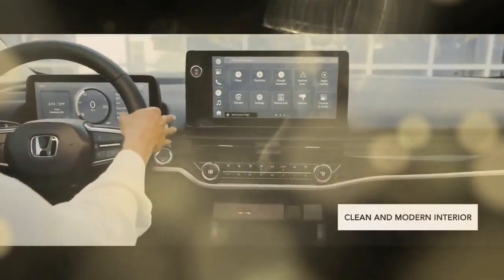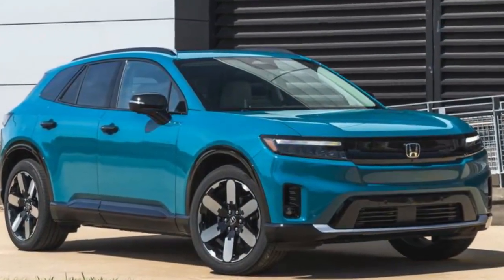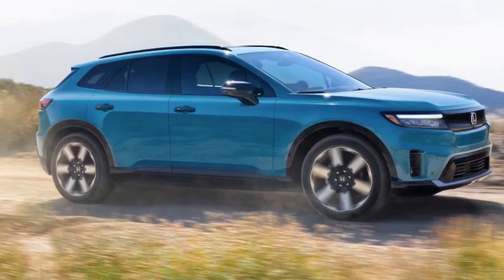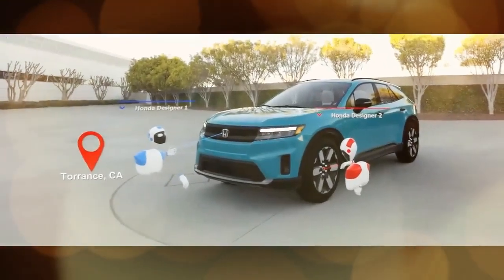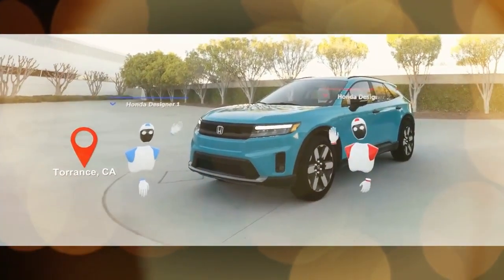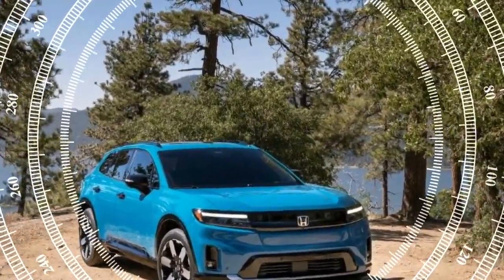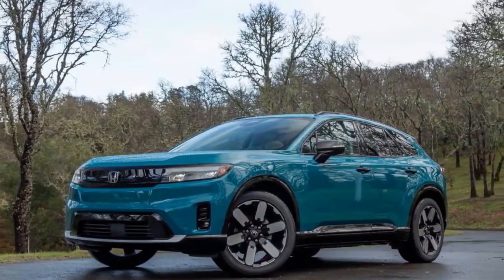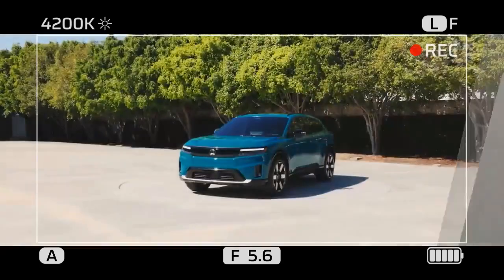Nonetheless, when driven back-to-back with the Blazer, we preferred the Prologue's slightly softer tuning, which felt more coherent than the Chevy's sharper responses. We tested the 288-horsepower dual-motor Elite model, which offers all-wheel drive and smooth power delivery, but it lacks the forceful acceleration that pushes you back in your seat. The Prologue's acceleration doesn't match that of the dual-motor Hyundai Ioniq 5 and Kia EV6, which both reach 60 mph in 4.5 seconds. It reached 60 mph in 5.9 seconds, matching the last Passport we tested. We expect the front-wheel-drive single-motor Prologue, with just 212 horsepower, to feel sluggish in comparison.